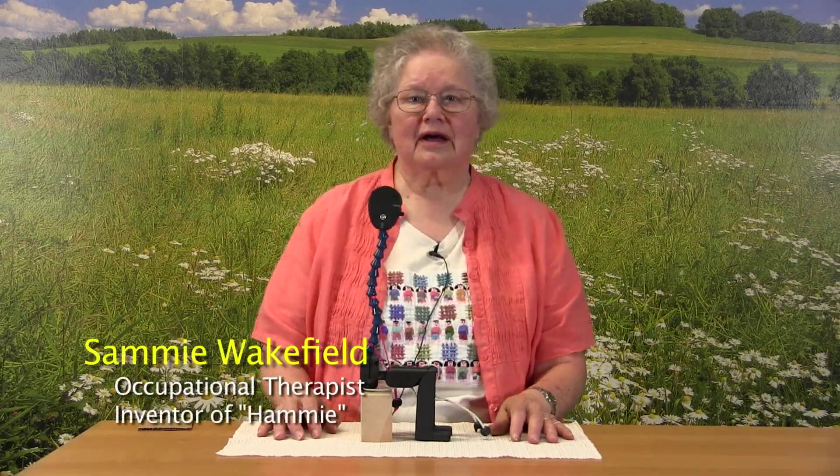Hello. My name is Sammy Wakefield, an occupational therapist and the inventor of HAMI. Welcome to this instructional video on using HAMI to teach about the influence of hamstring muscles on seating and positioning.